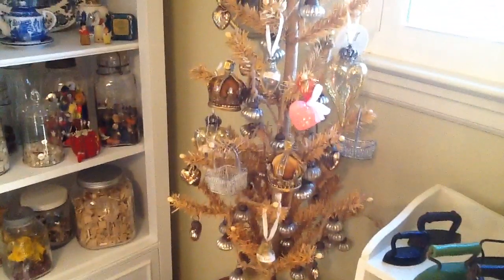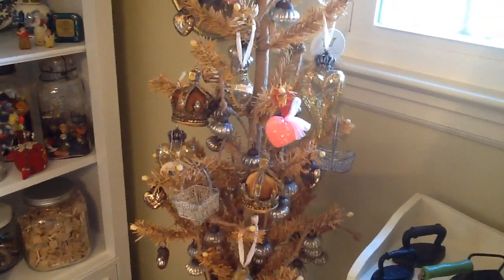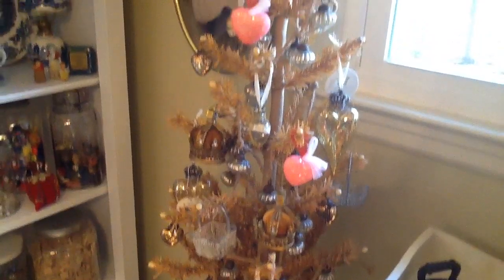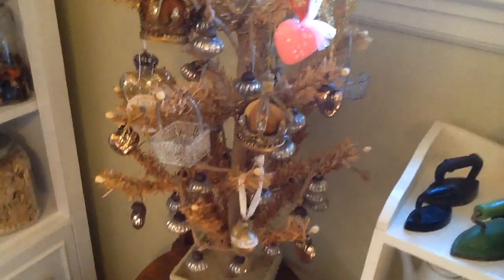Another one of my trees that stays out all the time. I love being able to use something for many times of the year rather than just one time, and I just added some hearts. There are some little mercury glass hearts on here too.